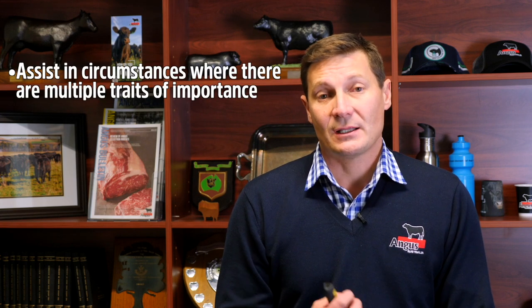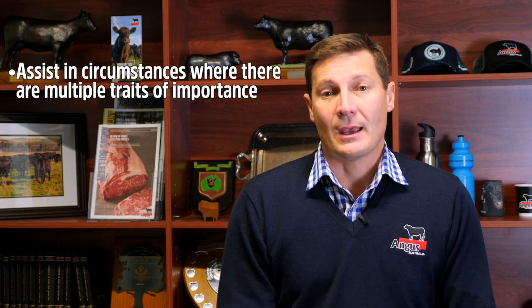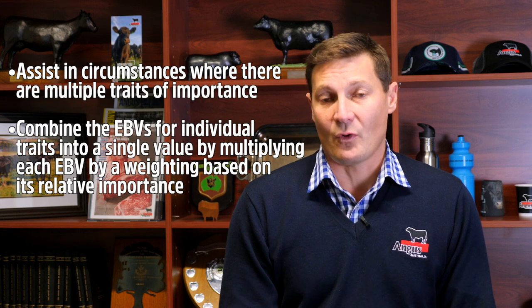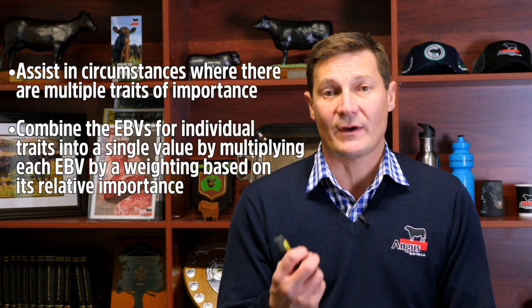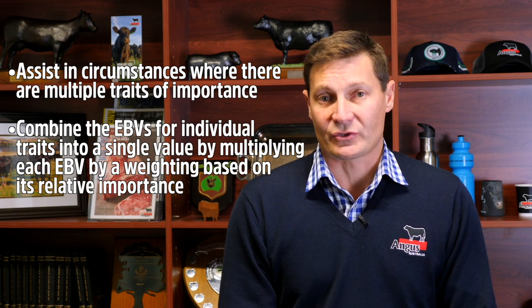I'm Andrew Byrne, breed development and extension manager at Angus Australia. I want to start discussing the key concepts underpinning the selection indexes calculated in the Trans-Tasman Angus Cattle Evaluation, and those same concepts underpinning the research selection indexes available for industry review. Selection indexes are a tool developed to assist in selecting animals where we have multiple traits of importance. They take those multiple traits — EBVs for individual traits — and combine them into a single value by placing different emphasis on each EBV based on its importance for the scenario described by the index.